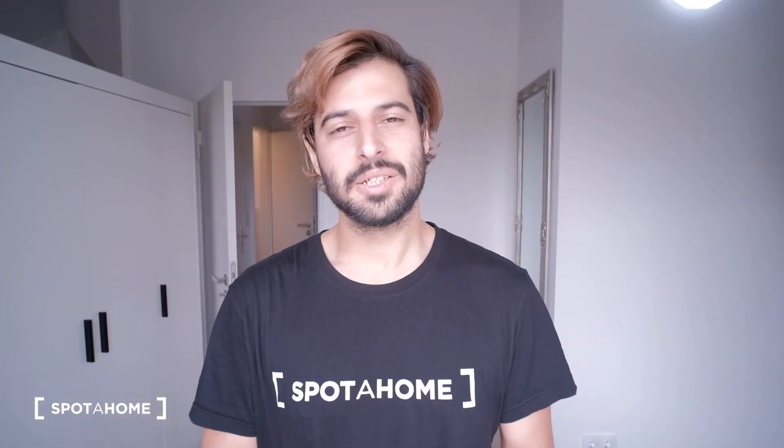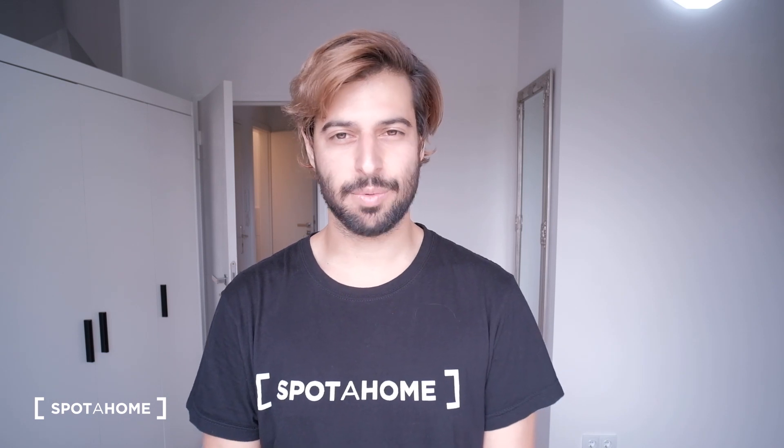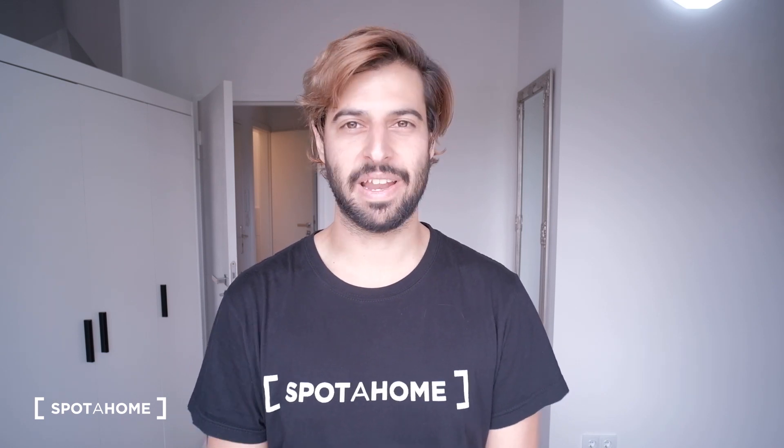And we're done. So that was it — that was our four-bedroom apartment in the neighborhood of Lankwitz. I hope you guys like it. This was Juan from Spada Home Berlin. Bye.